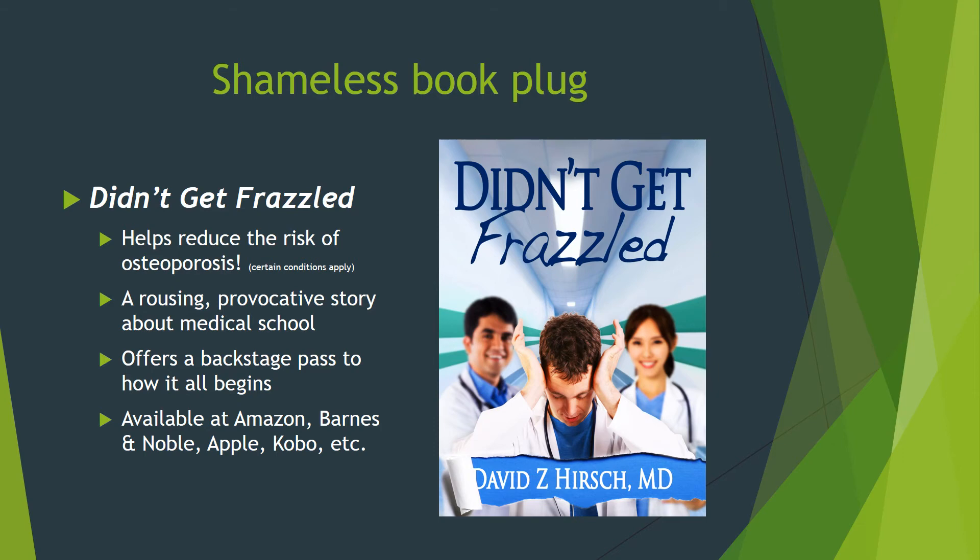But the real question is, will reading my book help prevent osteoporosis? And the answer is yes, if you read it outside in the sun while drinking milk. You can also prop your Kindle on the treadmill while you exercise and ward off osteoporosis with a smile on your face. If you're interested in a story about medical school or want a backstage pass to see how the doctoring journey begins, please go to my website and check it out.